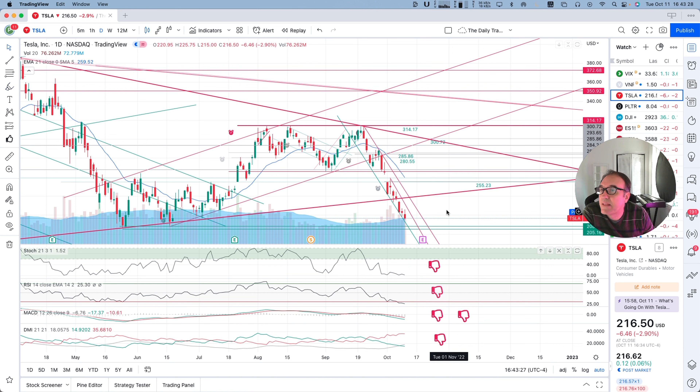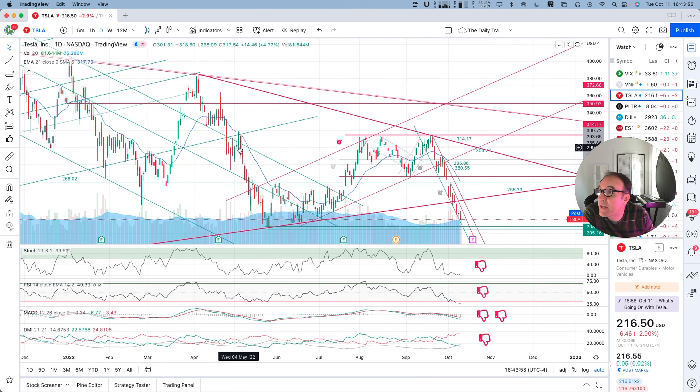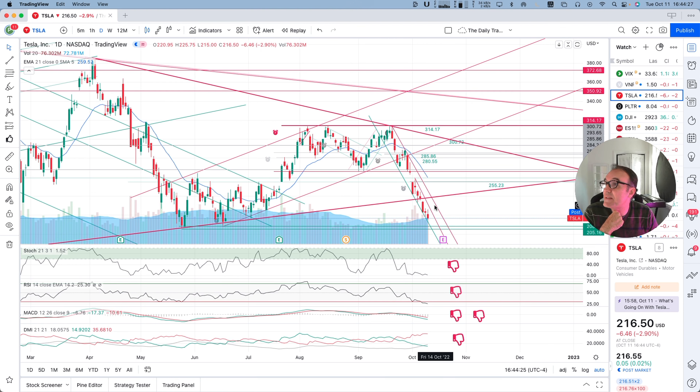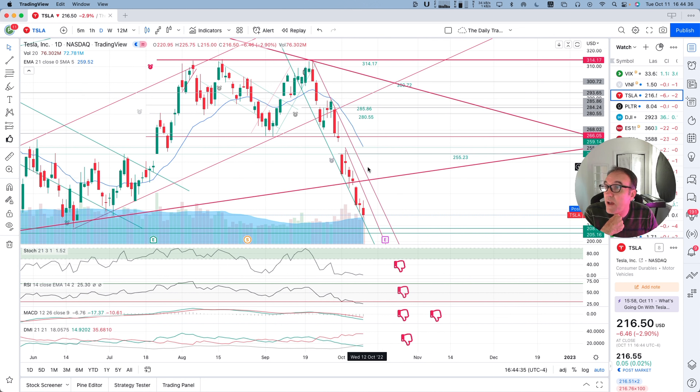Based on the information we have right now, this should be continuing down. Coming back to the daily chart, let's look at our indicators. Stochastic is at 1.52 — hyper low. Yes, at some point things are going to have to slow down, because we just had one, two, three, four, five, six, seven, eight, nine red candles in a row. We had something almost as bad in May 2022 — we had five. Now we are at nine.